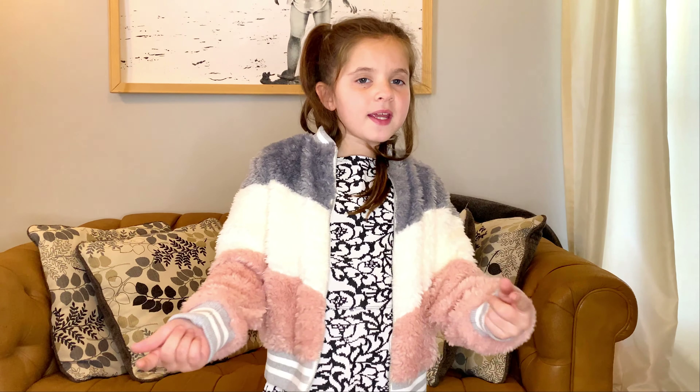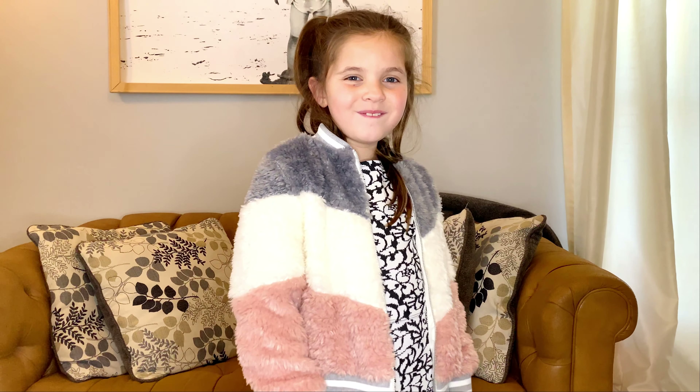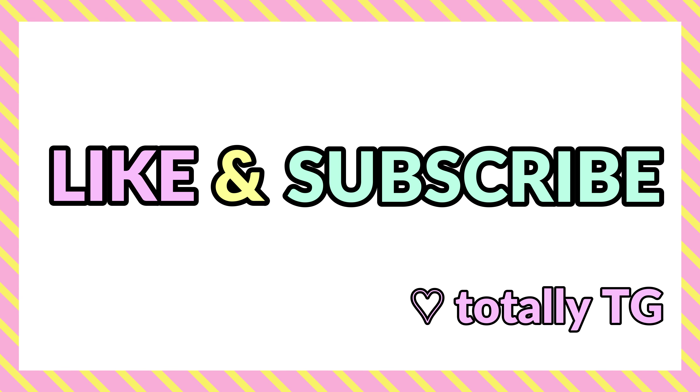Hey guys, that was all my Kid Picks. I think I'm going to keep everything. Bye! Make sure you give this video a big thumbs up and subscribe to my channel. Bye!